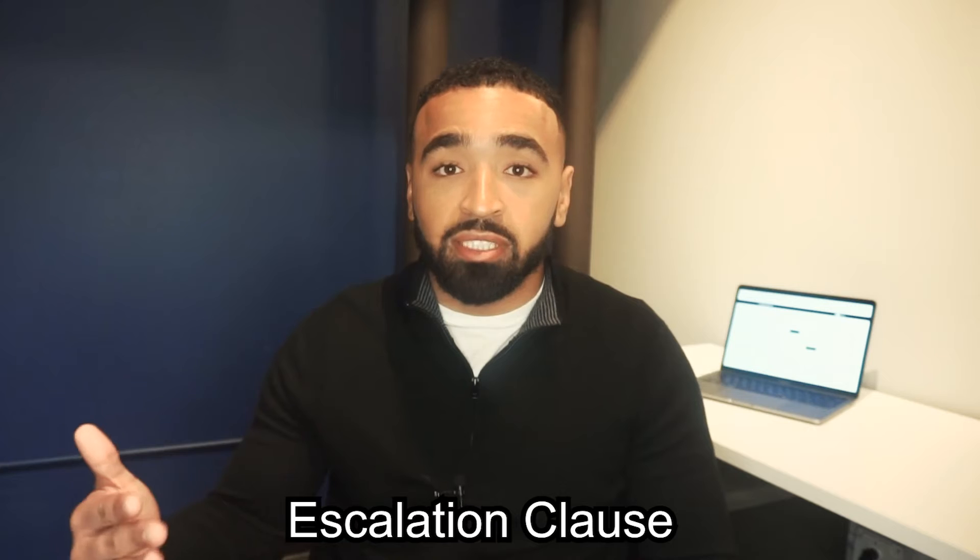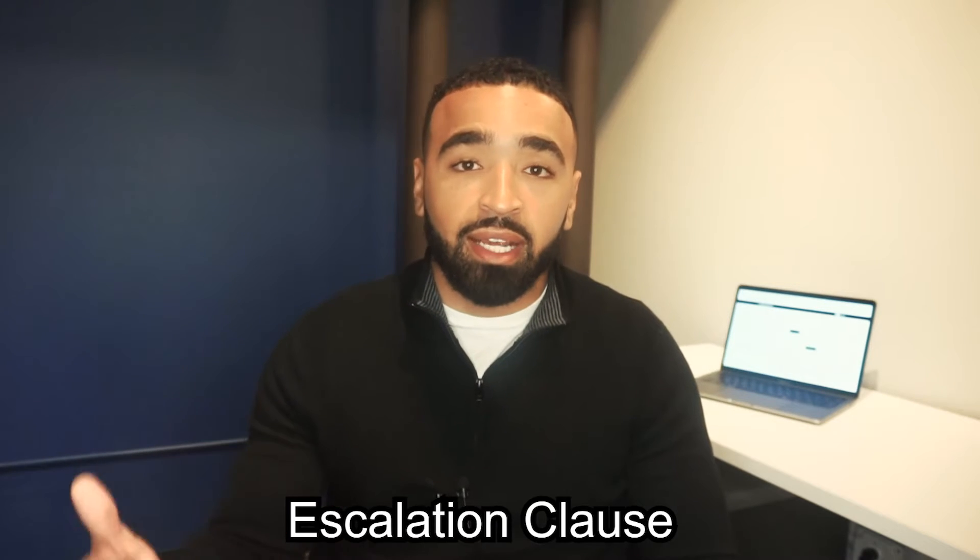Whenever you're looking at homes that are listed at a certain price, understand that it's going to go up and take your budget into consideration. One thing that you can do in this market is what's called an escalation clause — it automatically bumps up your offer above the next offer by a certain amount, and you can put a maximum in there.